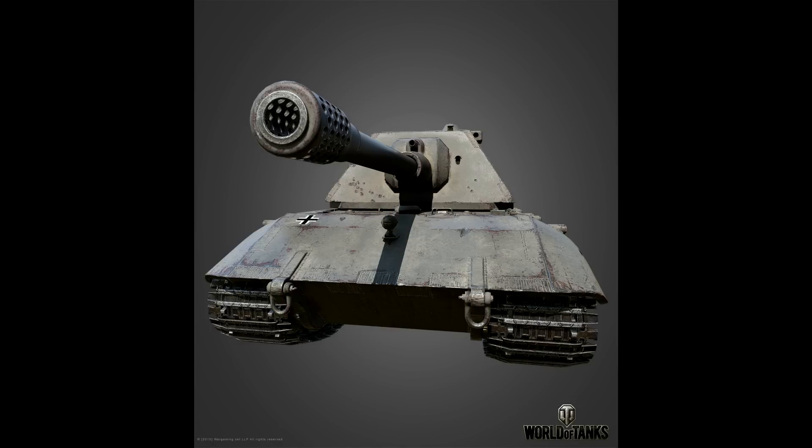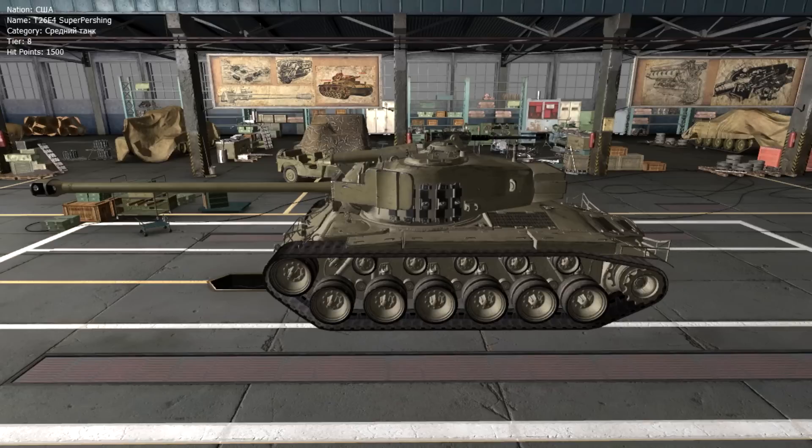We finally also get the E-100 in HD. An HD model of the T-26E4 Super Pershing is already ready, but it won't be in the super test — we don't know why.